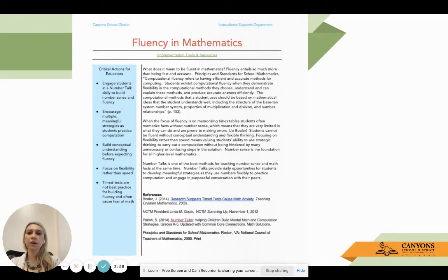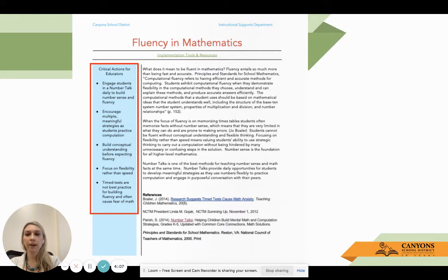Within our instructional guides we have a one-pager on fluency in mathematics. Critical actions for educators: the first thing found throughout the research is that number talks come up over and over again. If you have not started engaging with number talks daily in your classroom, this would be a great place to start. This is going to be how you build that number sense and fluency - within those number talks. We want to encourage multiple meaningful strategies for students to practice computation.